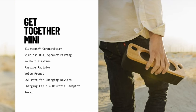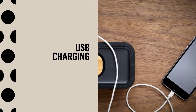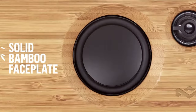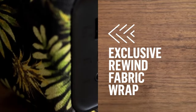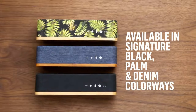Additionally, an auxiliary input jack allows you to connect it to record players, TVs, and other audio devices. This speaker also features a USB port that allows you to charge your phone or other USB devices at home or on the road. Embrace your natural style with Marley's message of craftsmanship and sustainability — wireless speakers designed with solid bamboo, eco-friendly rewind fabric, and delivered in 100% recyclable packaging.